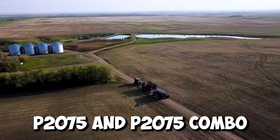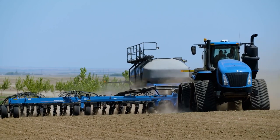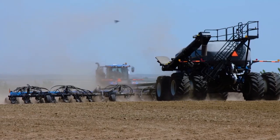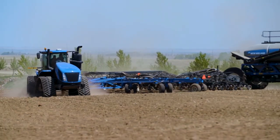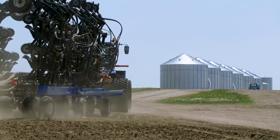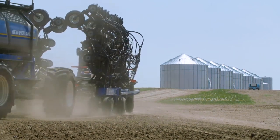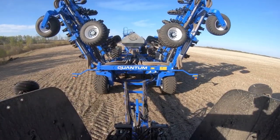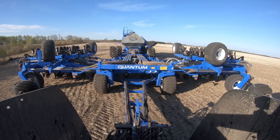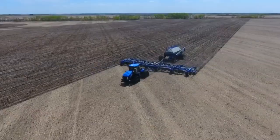The P2075 and P4950 combo is a dynamic duo of seed placement and delivery. The P2075 precision hoe drill acts as a maestro, orchestrating perfect planting, while the P4950 air cart is its unwavering support. The P2075 boasts rows of high-tech seed meters, each precisely dropping individual seeds at the right depth and spacing. Depending on the operation, it can handle up to 48 rows, covering even the largest fields with remarkable efficiency. Onboard sensors and smart controls let you adjust on the go, ensuring perfect seed placement for high-yielding crops.